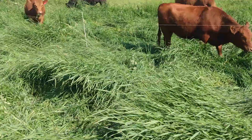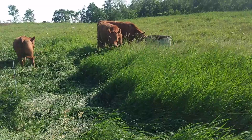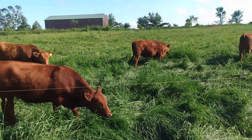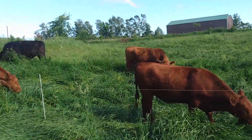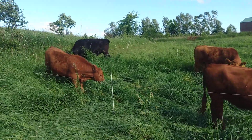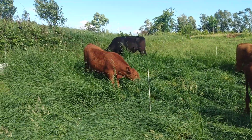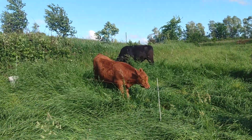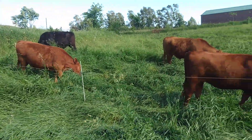Other things that we've done out here in this area, as well as everywhere around our pasture, is key lining — where you cut a slit along the contour lines to help capture water. It's an Australian thing. Our tractor's too small for a key line plow, so we have a single-shank subsoiler that we've key lined this place several years.